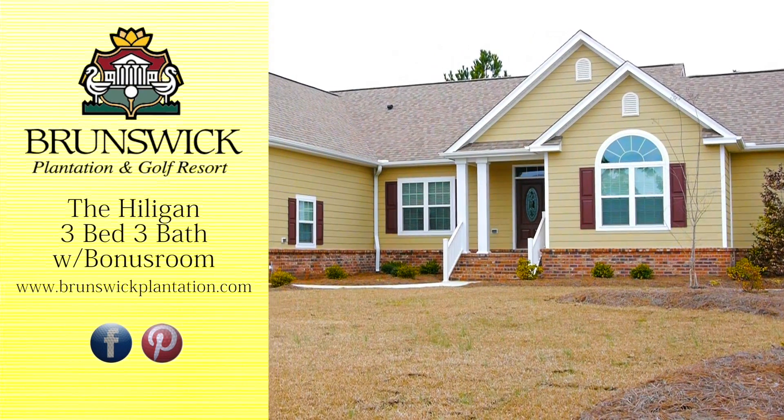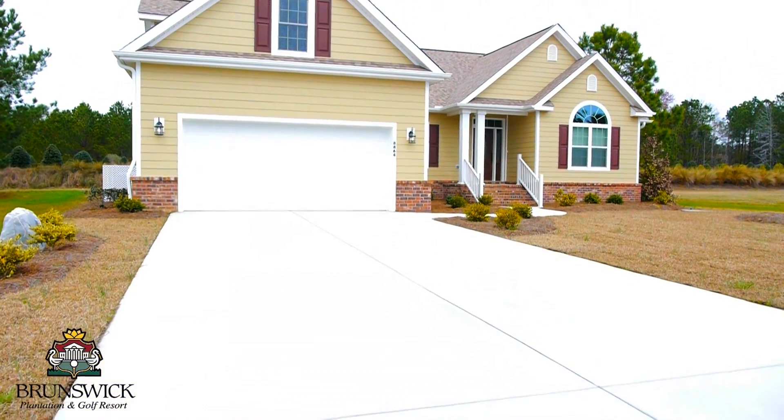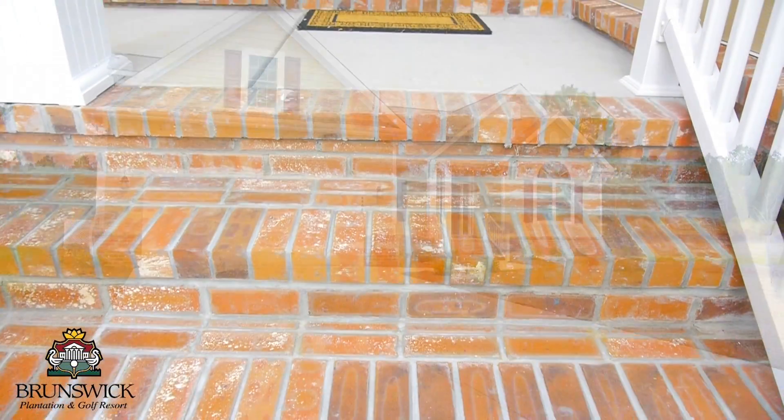Meet the Hiligan, one of our Hamptons Faze theme models. This new space, efficiently designed, lives big at 1,535 square feet.